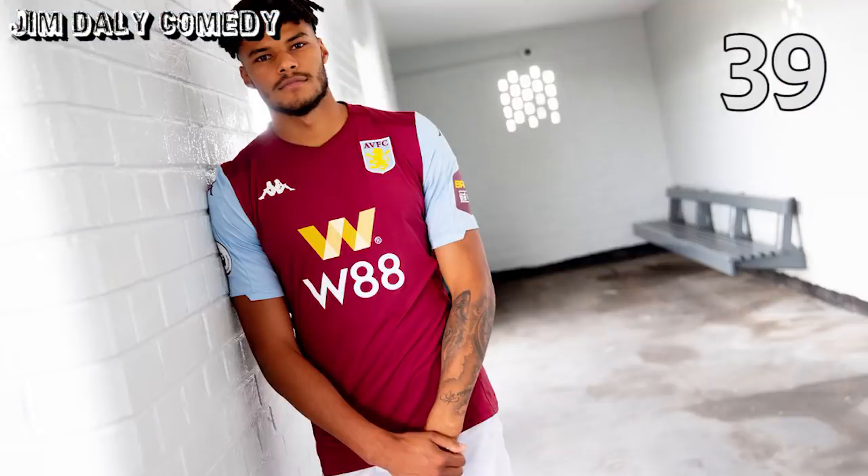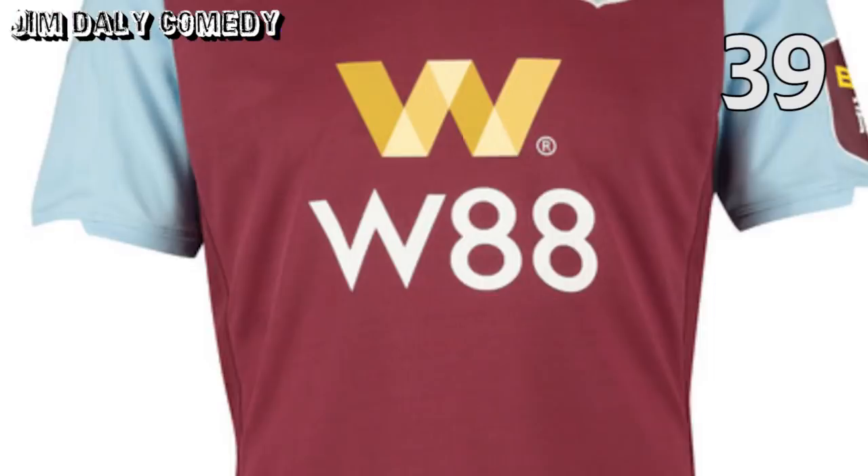Next up, West Ham's third shirt. Nope. Next up, Aston Villa's home shirt. Absolutely zero imagination has gone into this one. It could have been okay, but it's been ruined by the giant W88 sponsor's logo on the front, which is an ambitious amount of wins this season, lads — I don't think it's going to happen.